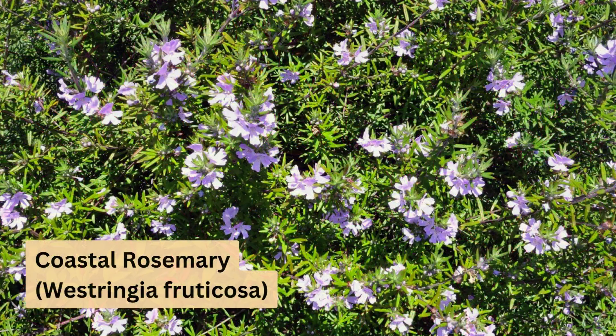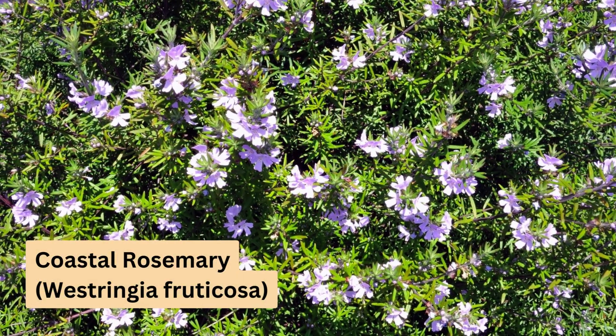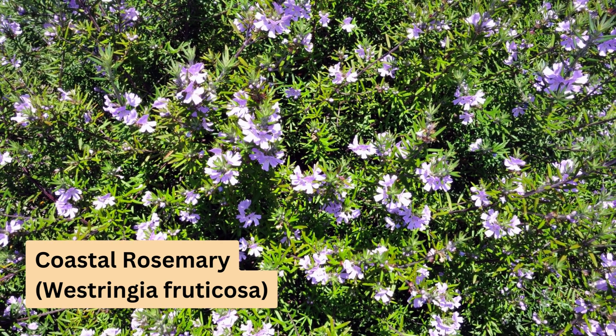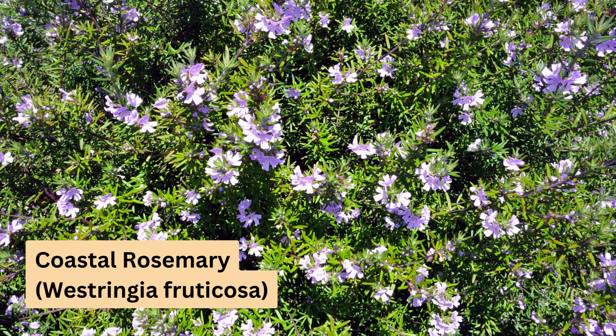Next up, Westringia fruticosa, or coastal rosemary. This is a fantastic low-maintenance option that's perfect for those in coastal areas. It has lovely grey-green foliage and small white or lavender flowers. It grows to a height of about 1.5 metres and spreads to around 1.3 metres, making it a great choice for formal landscapes.